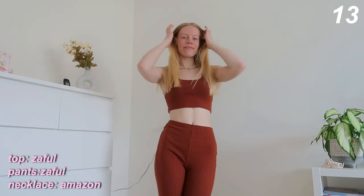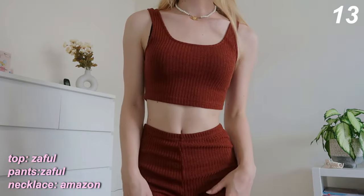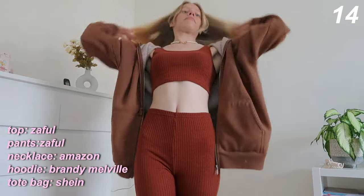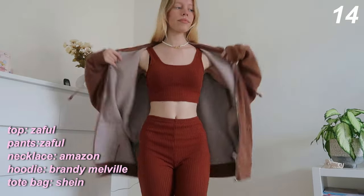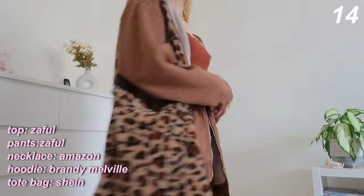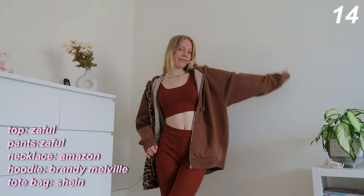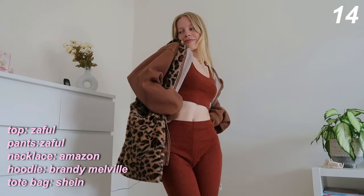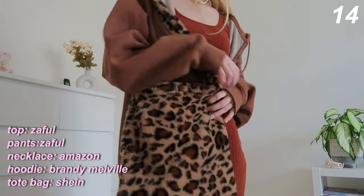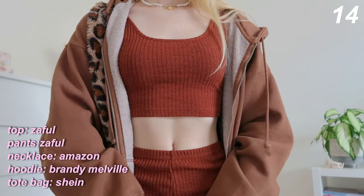The final outfit is a really cute color-coordinated, almost monochrome all-brown look. The brown hoodie makes another appearance, paired with a brown set — you truly cannot go wrong with this. I also threw in my brown leopard tote bag because this outfit is super trendy. It was definitely huge last year, but I still love wearing a monochrome vibe occasionally. The pants have a cute floral print and the top is super flattering — I just really love this set.